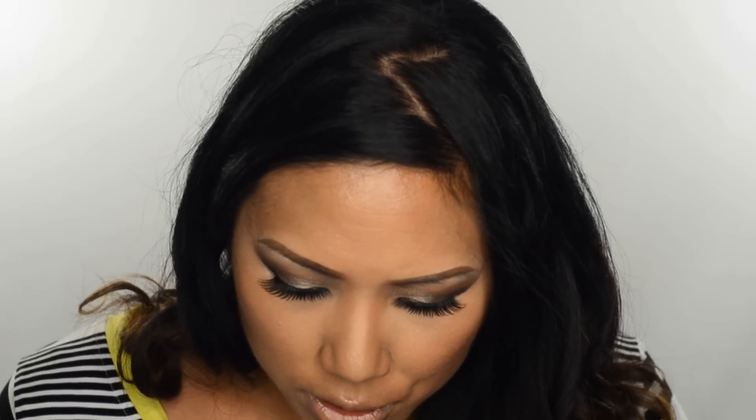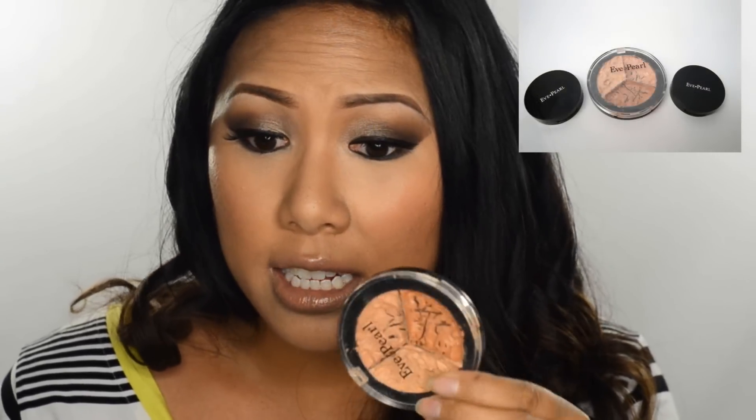Let's move on to correctors and concealers. I can't live without the Eve Pearl Salmon Concealers in my kit — it's the only corrector I really use on clients and it's so good. I have the Trio and all the individual shades too. I always use these on all my clients — every single client, I correct their inner eye circles. I feel like you can't get rid of darkness without using a corrector, and this has totally changed my makeup game.